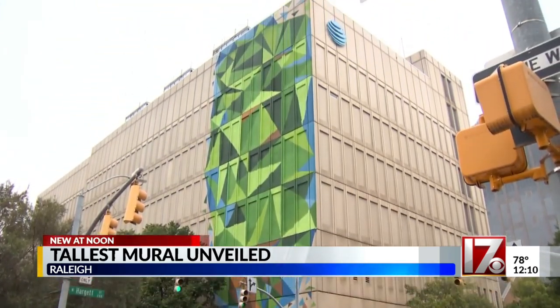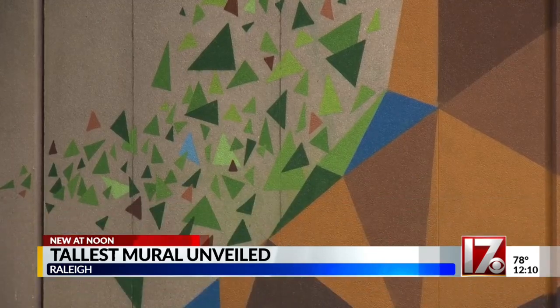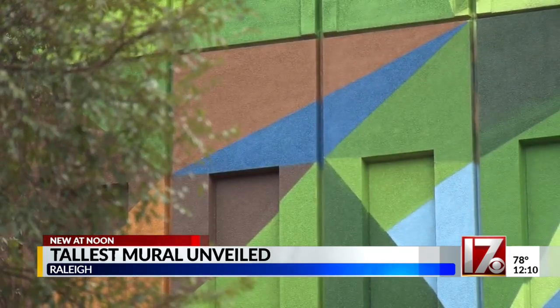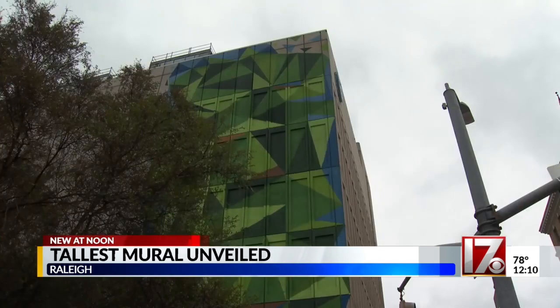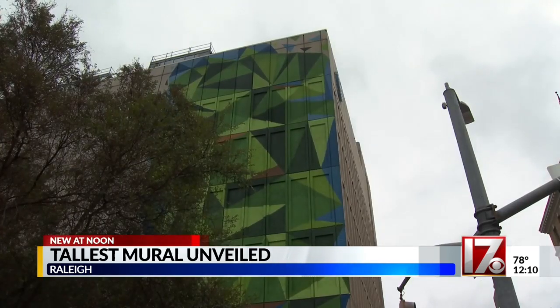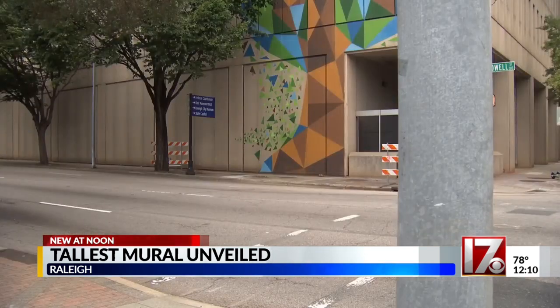Raleigh Mayor Mary Ann Baldwin mentioned how people in Nashville wait in lines to take pictures in front of murals. She's hoping for that right here, especially with this one. And Jedediah Gantt with the Raleigh Murals Project agrees, saying he hopes this is going to bring more attention to this part of downtown. People just drove past this building and wouldn't notice it. A lot of people would say that's the ugliest building in Raleigh, but he says no — it's the best building in Raleigh for a mural.